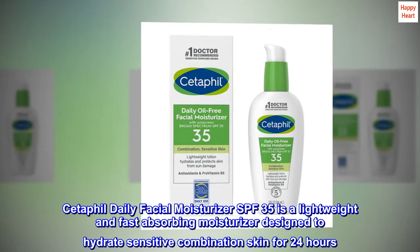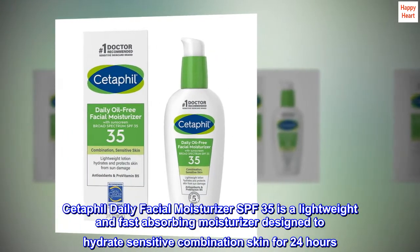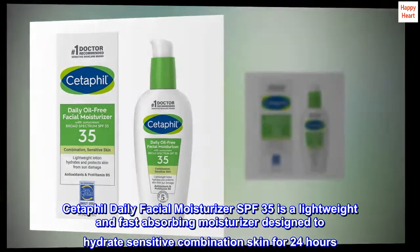Cetaphil Daily Facial Moisturizer SPF 35 is a lightweight and fast-absorbing moisturizer designed to hydrate sensitive combination skin for 24 hours.